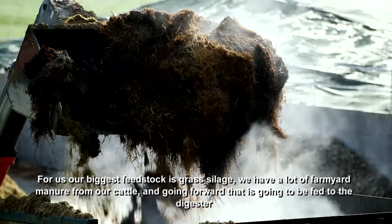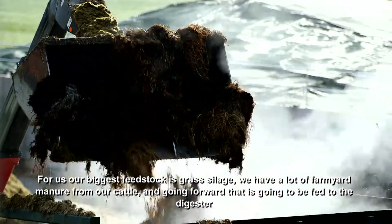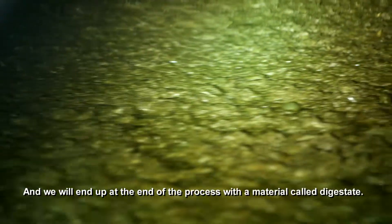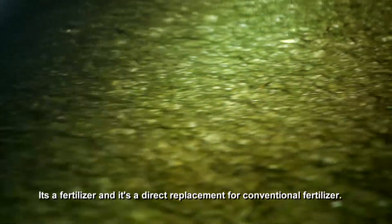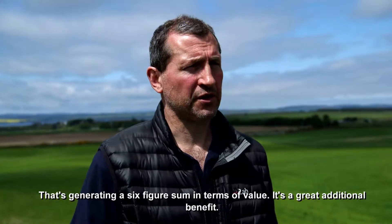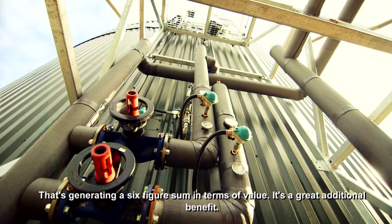For us, our biggest feedstock here is grass silage. We have a lot of farmyard manure from our cattle. What's going forward is going to be fed into the digester, and we end up at the end of the process with a material called digestate. It's a fertilizer and it's a direct replacement for conventional fertilizers. That's generating a six-figure sum in terms of value — it's a great additional benefit.